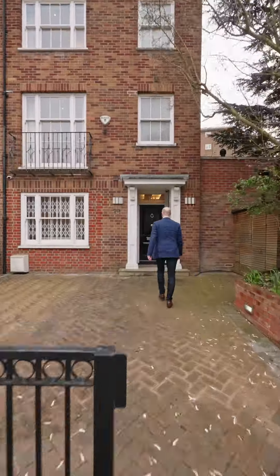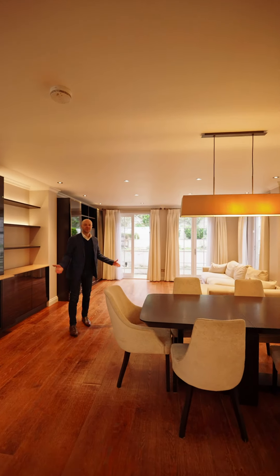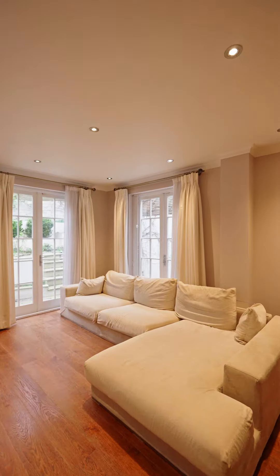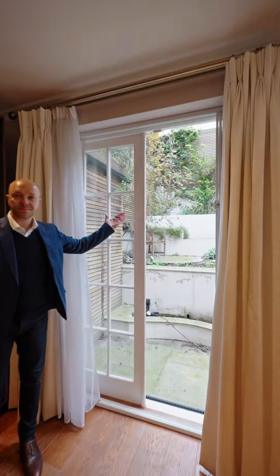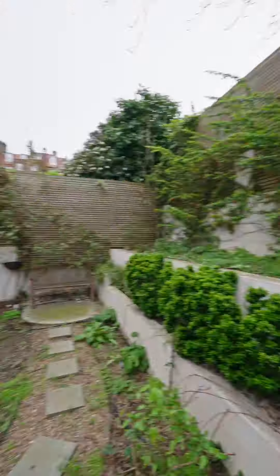Welcome to Naseby Close in South Hampstead where luxury meets family living. Let's check it out. First into this expansive reception room with wood floors and three sets of French doors leading to the secluded tiered patio garden, offering the perfect blend of indoor and outdoor living.